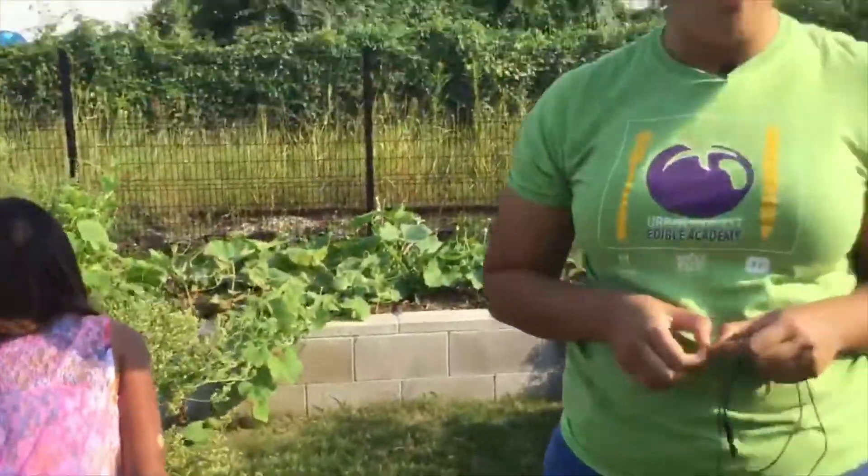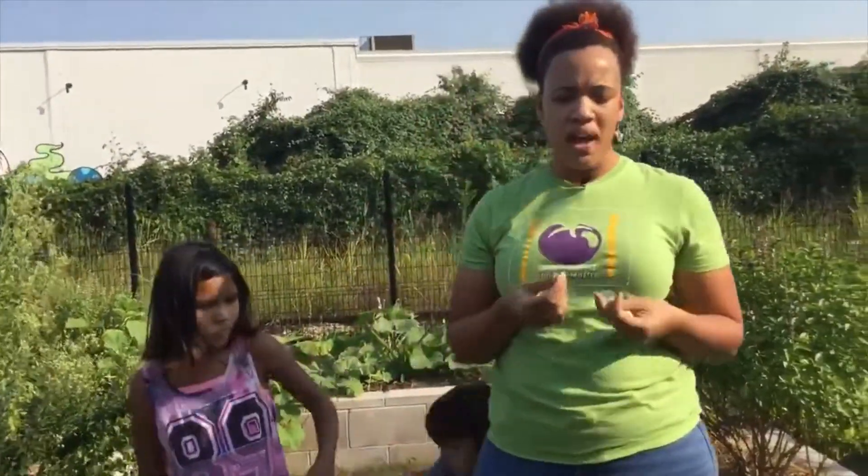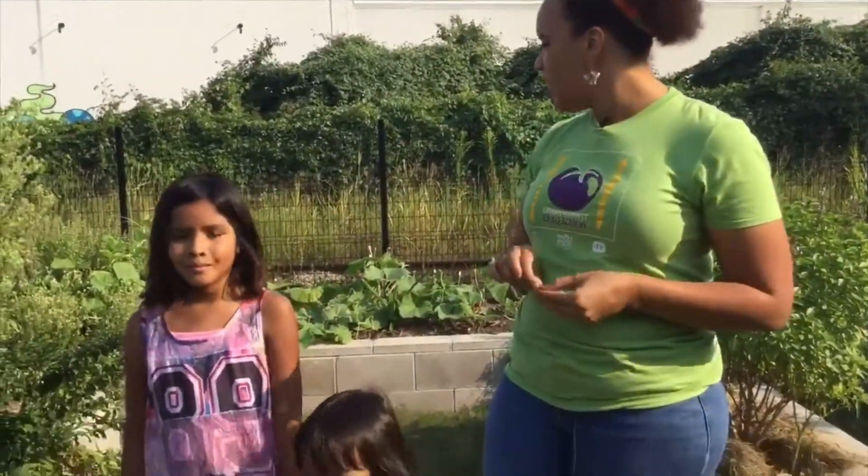I encourage you guys to all go out into your gardens to explore. Use your senses to taste, to smell, and look for insects and all kinds of creatures that might be in your garden beds. It's fall and as the weather gets nicer, it is the perfect time to explore and see all of the gifts that the garden has to offer.